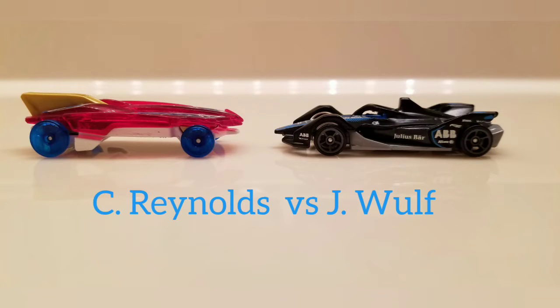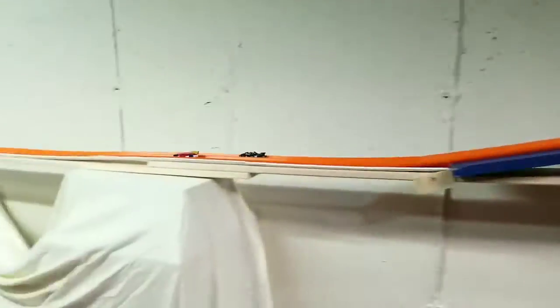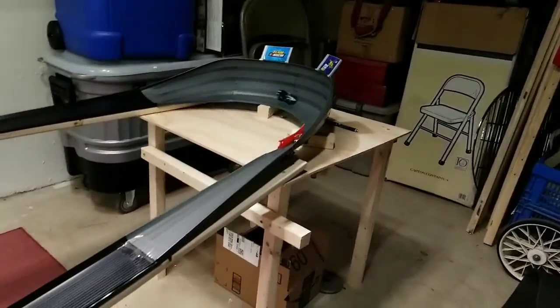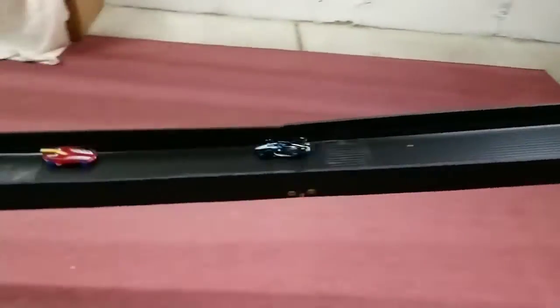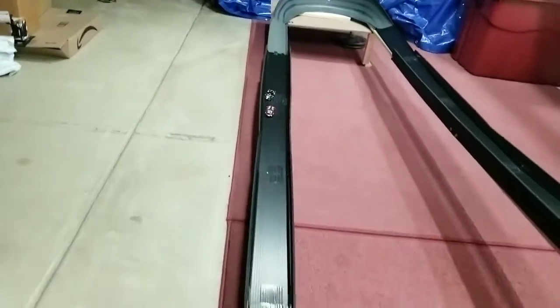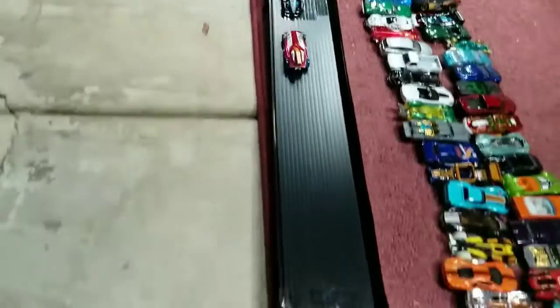Next up, we have Chris Reynolds driving the Formula Solar car versus Jeremy Wolf driving the Formula E Gen 2 car. They're off into turn 2. Solar takes a lead and does a 180 out of turn 2, staring at his competition going backwards into turn 3. Starting to lose that lead — can he hold on? Yes, he does. 1-0.